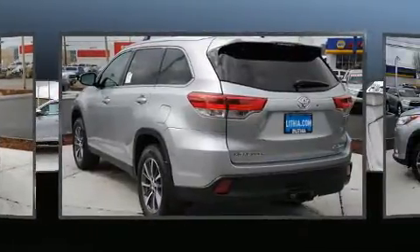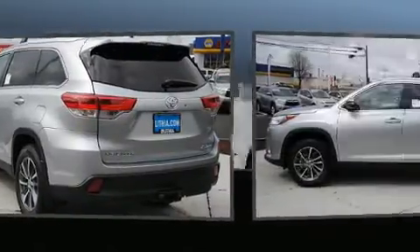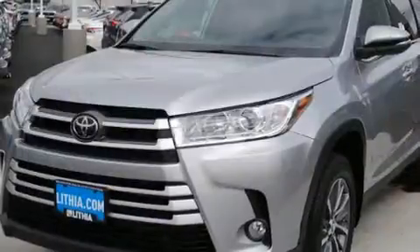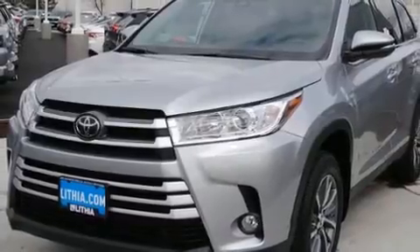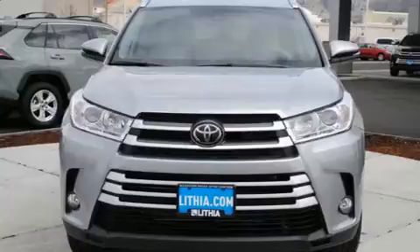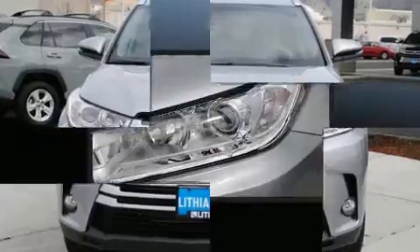Toyota prioritized fit and finish, as evidenced by front and rear reading lights, power front seats, a blind spot monitoring system, fully automatic headlights, lane departure warning, and much more. Passengers in the third row enjoy seatback reclining functionality, providing an extra level of comfort and convenience.